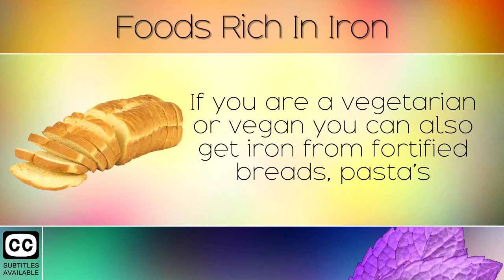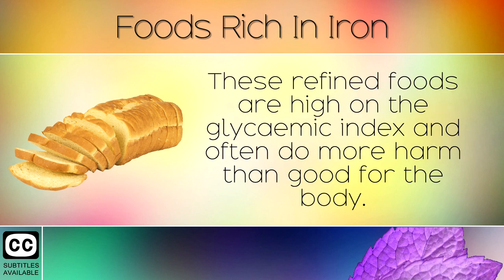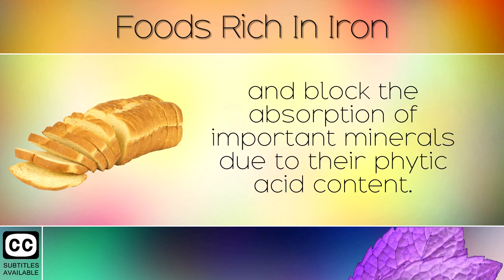If you are a vegetarian or vegan you can also get iron from fortified breads, pastas and cereals, however these are not healthy sources. These refined foods are high on the glycemic index and often do more harm than good for the body. Refined grains and sugars deplete the body of B vitamins and block the absorption of important minerals due to their phytic acid content.